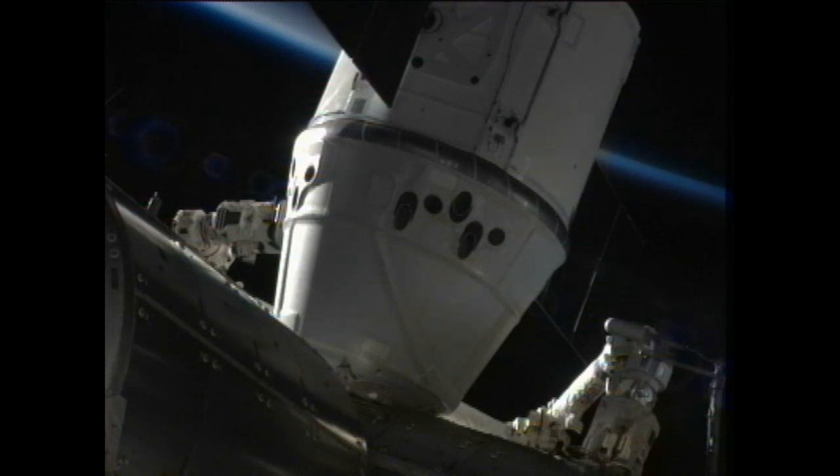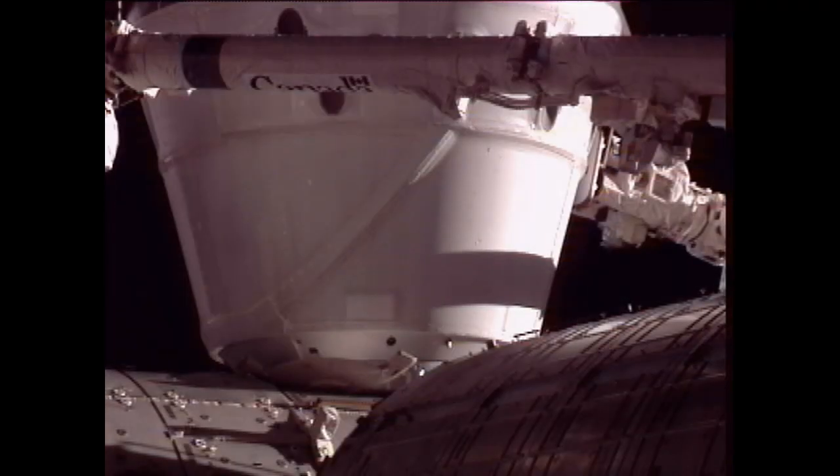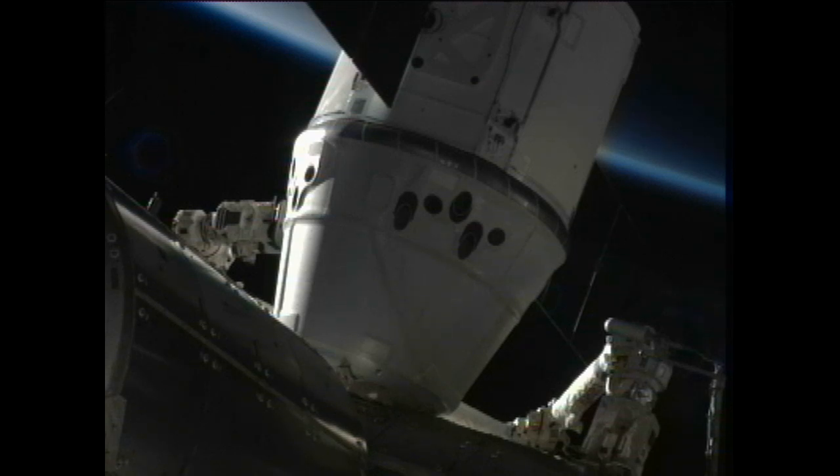SSRMS operator, you have a go for SSRMS mode to limp. Copy that — go for standby and then limp. The station's robotic arm tension holding Dragon in place has now been released. The station's robotic arm is in what's known as limp mode, and once that was completed the crew has been given a go for second stage capture. That is essentially the final step in confirming the actual berthing of Dragon to the Harmony module's nadir port, or Earth-facing port.